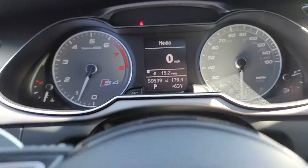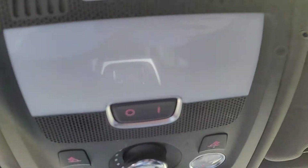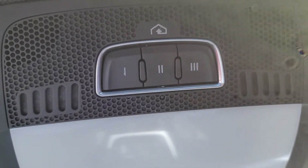59,539 miles on this one. And that's your HomeLink right there.